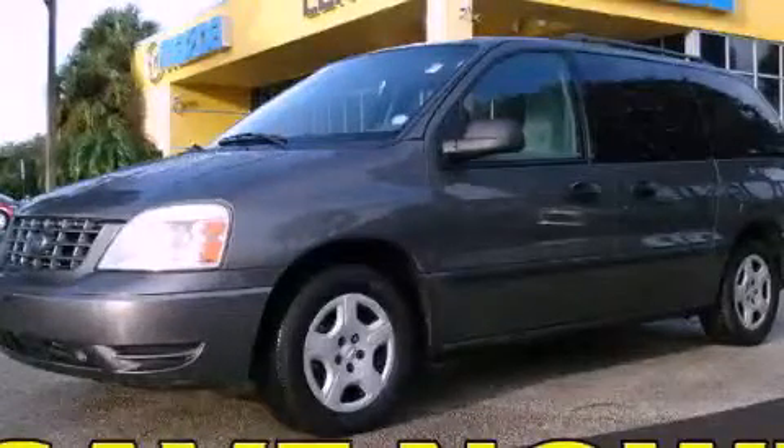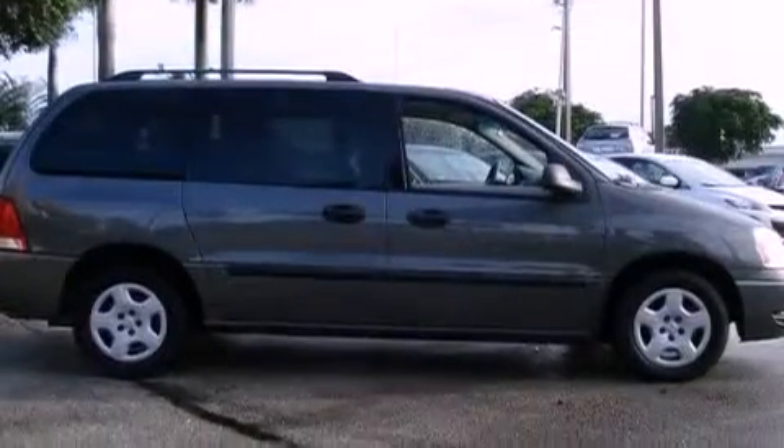This is a 2006 Ford Freestar, designed with features that accommodate. It features a six-cylinder engine and an automatic transmission.